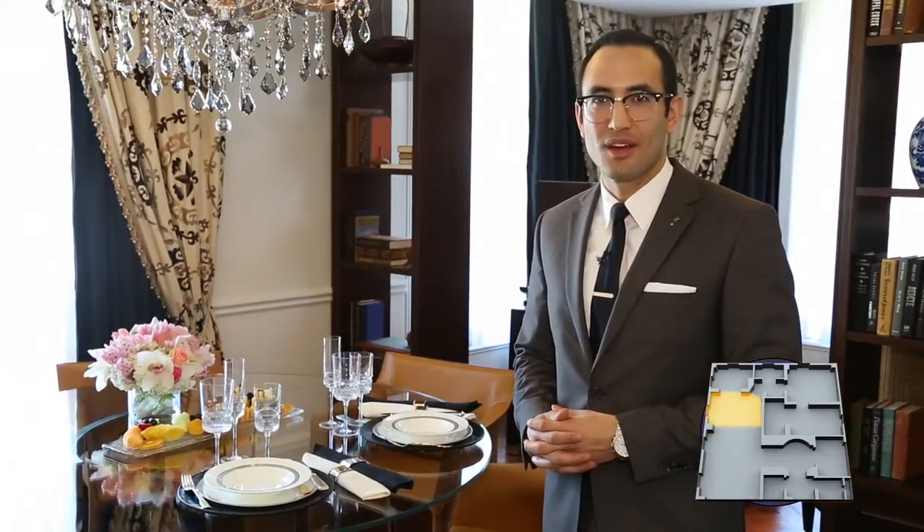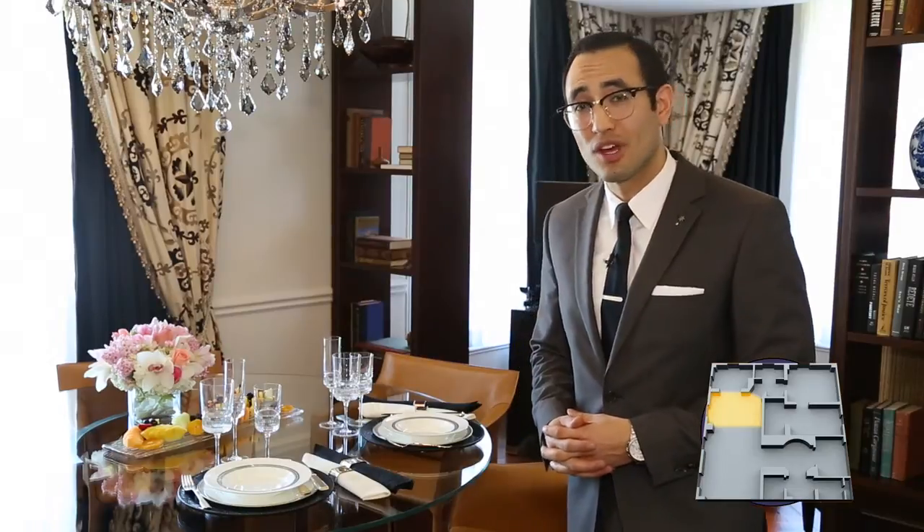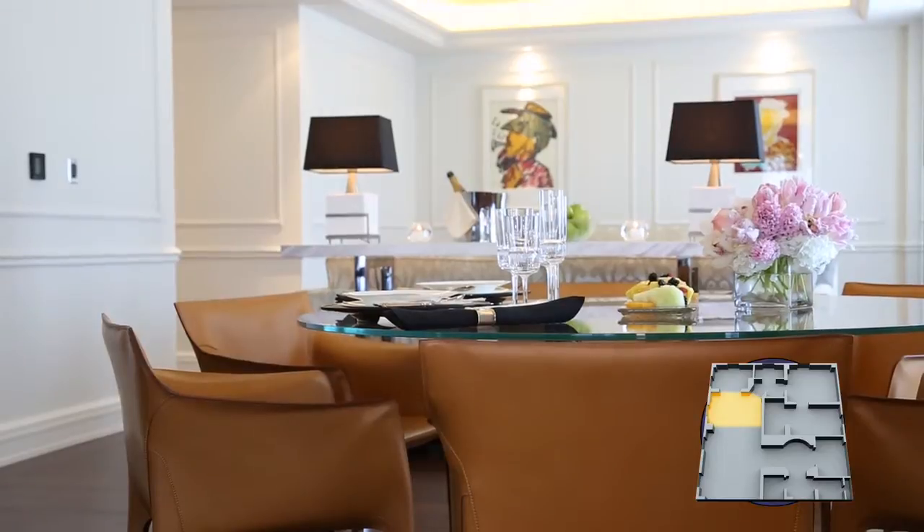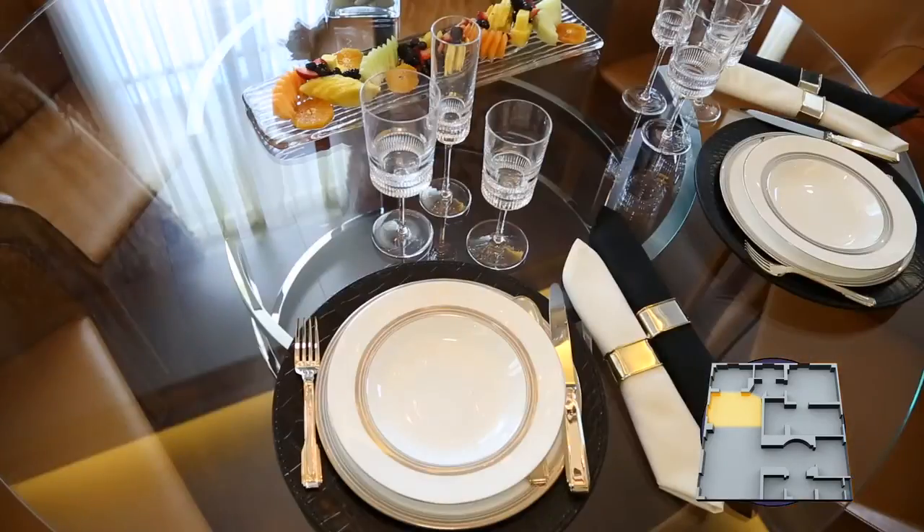Here in the dining room area of the presidential suite, as you can tell, we have a dining table with seating for six. As we have it set right now, we have it set for a more romantic meal.